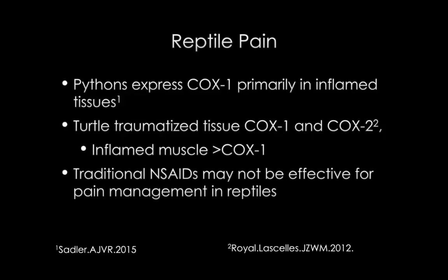I've just got a couple of papers here to demonstrate the information that we do know. Regarding pythons, we know that they express primarily COX-1 in inflamed tissues - this is a study published in AJVR 2015. Whereas in box turtles, there was a study published out of Duncan LaSalle's group in the Journal of Zoo Medicine 2012, where they demonstrated that both COX-1 and COX-2 are upregulated in traumatized tissue, but yet again in inflamed muscle tissue it's actually primarily COX-1. So if we had to guess, probably most reptiles respond more to COX-1 inhibitors than COX-2 inhibitors. But this can even vary within organ systems in reptiles and between species as well.